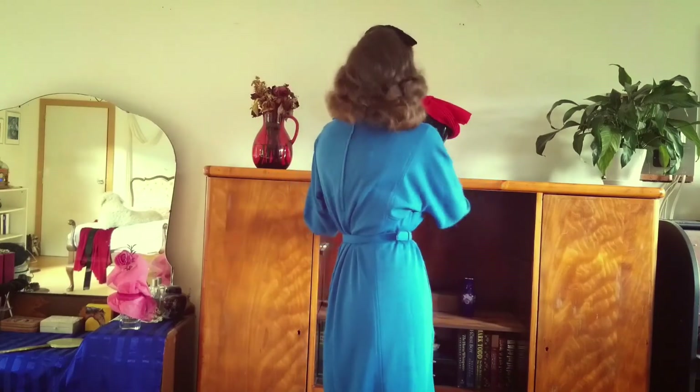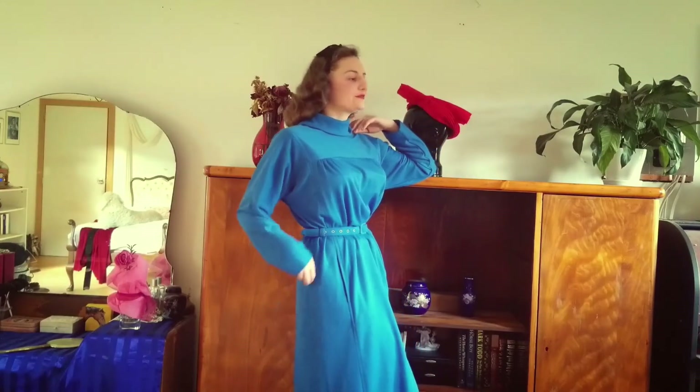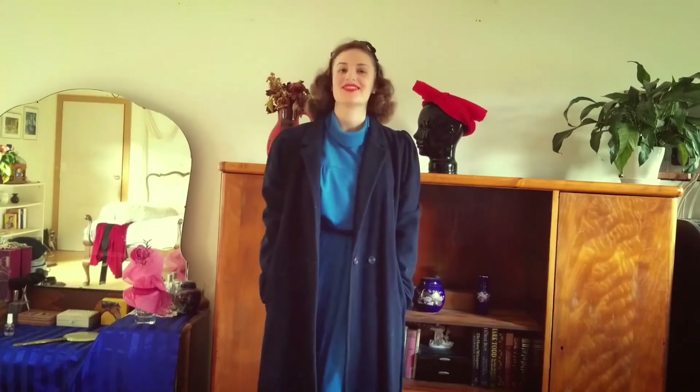My last outfit today is this charming yet comfortable dress in a vibrant blue color. Pockets? An important feature. And a black simple ribbon in my hair. And should I want to venture outside, this navy blue coat will suit just fine.